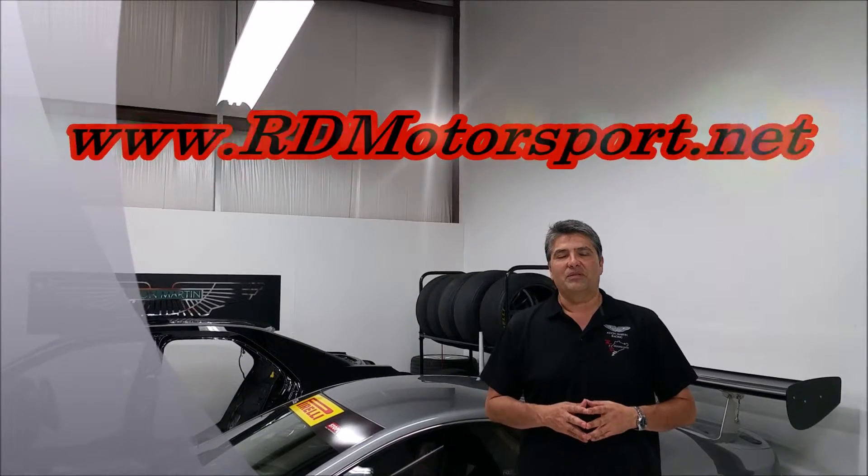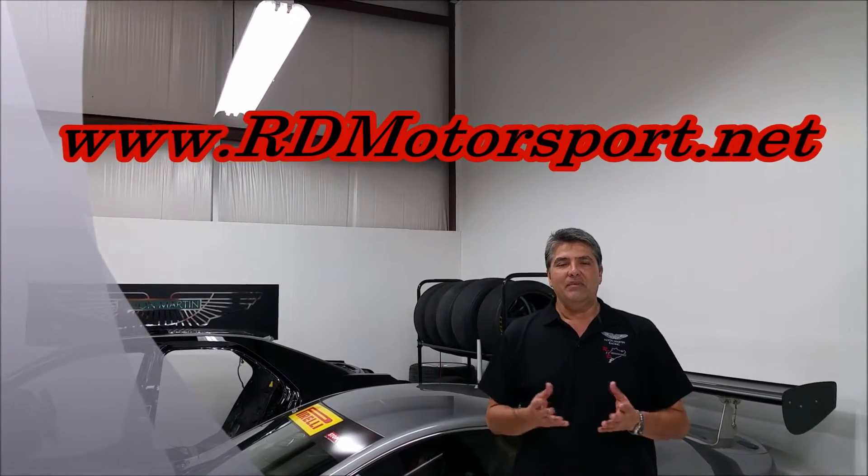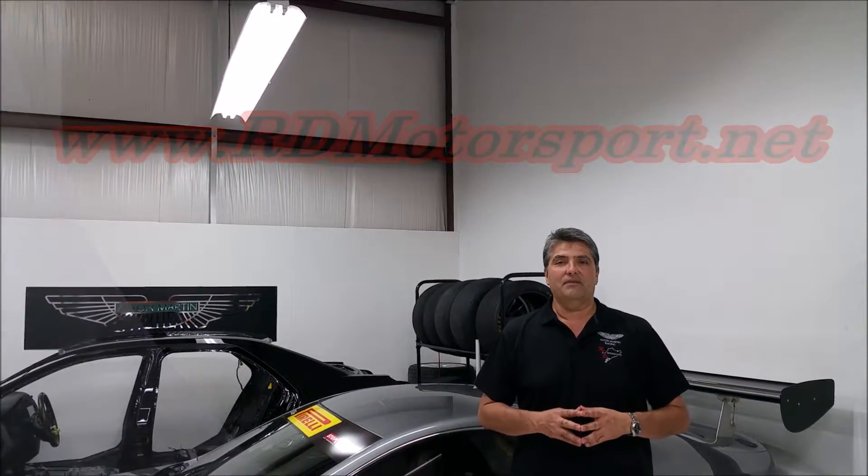Hi there! Clayton Romy with R&D Motorsports, rdmotorsport.net. This week I'd like to talk to you guys about cleaning your vehicles and prep for a car show.